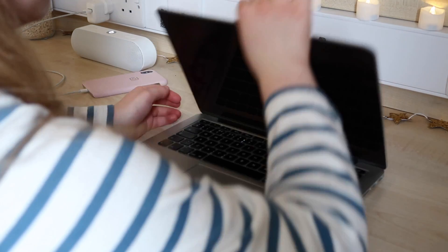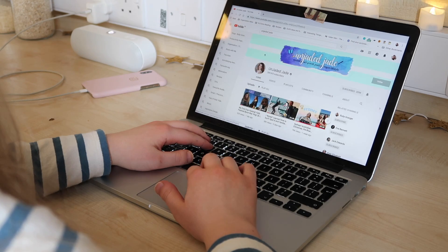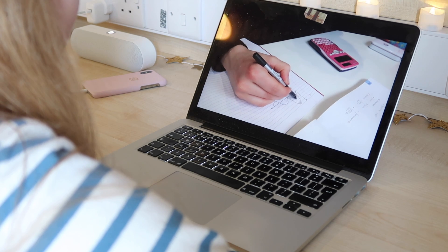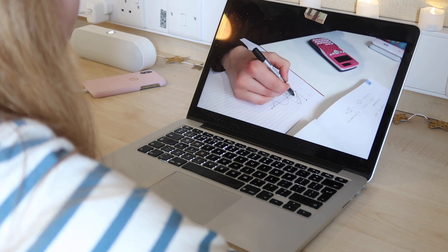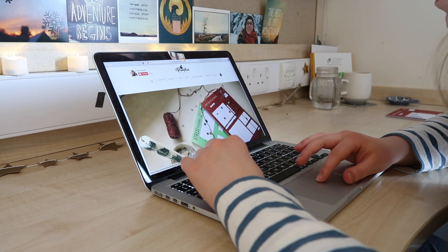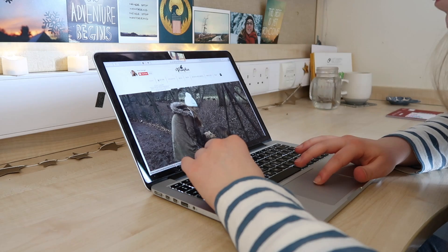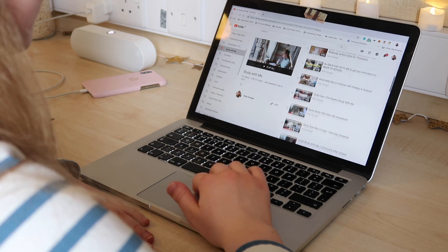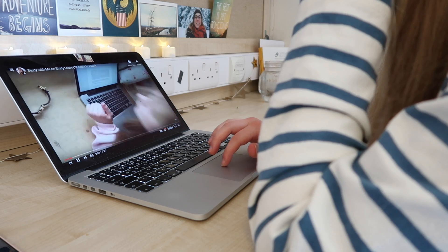Maybe I'm biased because I'm a study-tuber, but another thing I can recommend is watching something to get you motivated. I like to watch Study With Me videos — here I'm watching JadaJade. I'll leave some other study-tubers linked down below which I do find motivating to watch. I think I've got 47 Study With Me videos on my channel if you're ever in need of one.